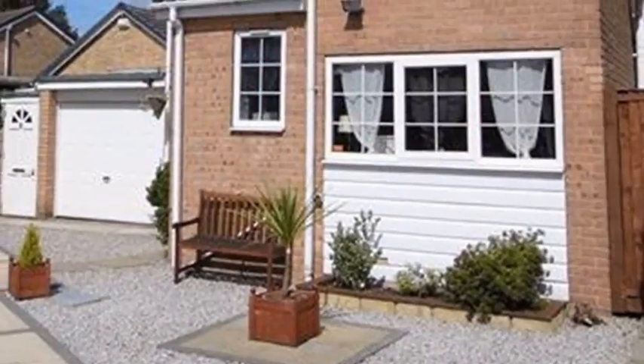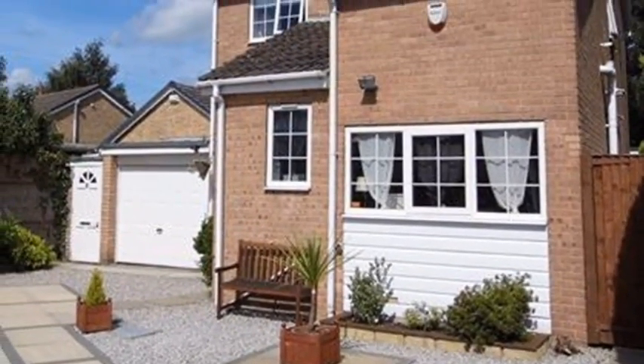Externally there is an enclosed rear garden. For more information please contact White Gates today.